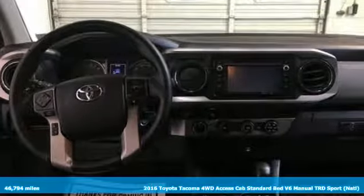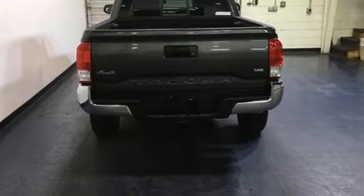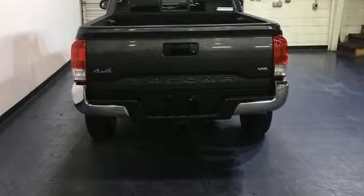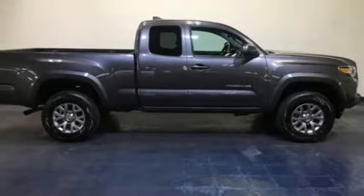It comes nicely equipped with features you'll love. Manual transmission, electronic shift on the fly, TRD aluminum wheels, Bluetooth wireless audio streaming, doors and push-button start proximity key.